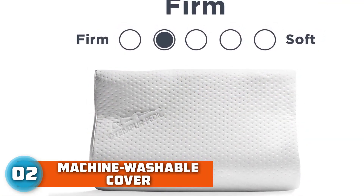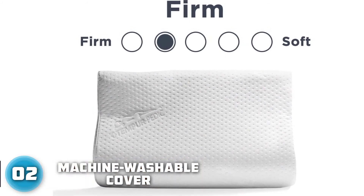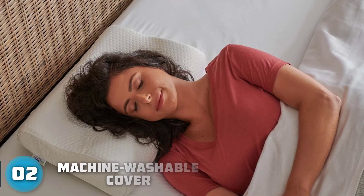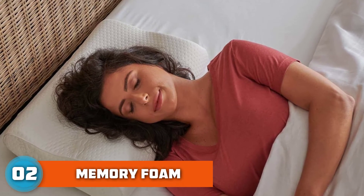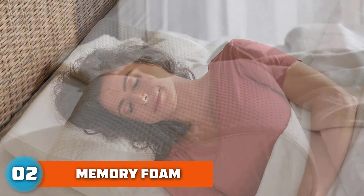Similar to the Core Products pillow, the Tempur-Pedic neck pillow features two different-sized bolsters designed to nestle under your neck to provide varying levels of support.